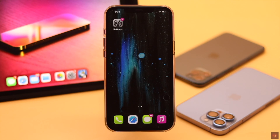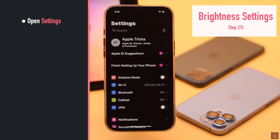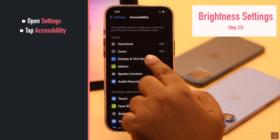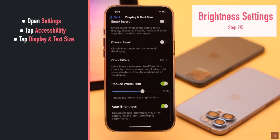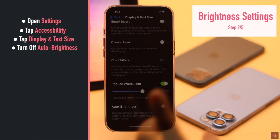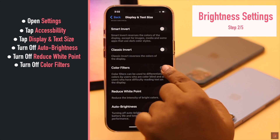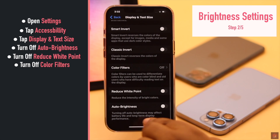Brightness problem on iPhone can happen due to some brightness settings. You need to turn them off and the problem should be fixed. Open Settings, scroll down, tap Accessibility, tap Display and Text Size, scroll down to the bottom, turn off Auto Brightness. If it is already off, turn it on then turn it off. Then turn off Reduce White Point. Also if Color Filters are on, turn it off. Now go back and it should fix the issue.